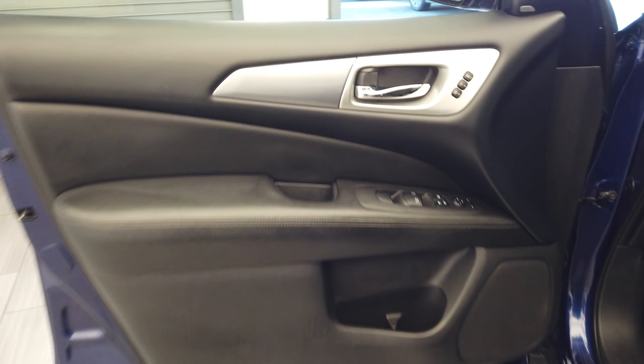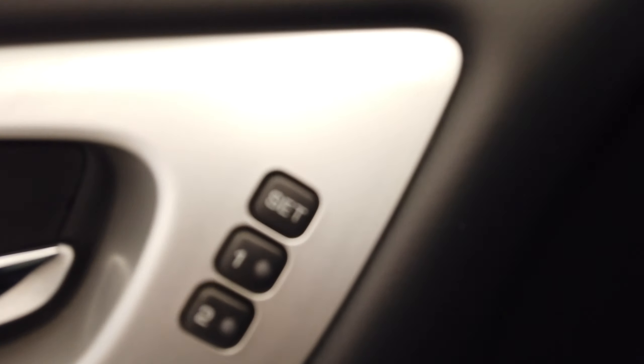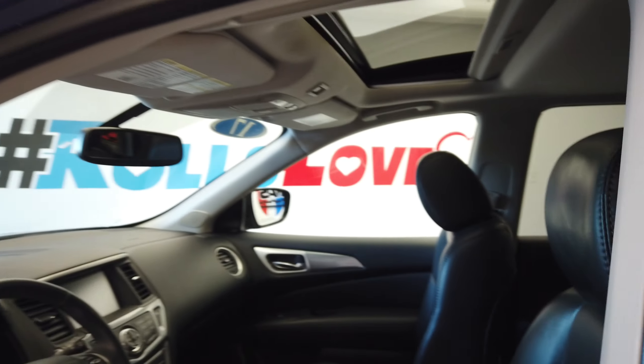Nice black leather interior. We have blind spot monitoring, seat memory, and a power sunroof.